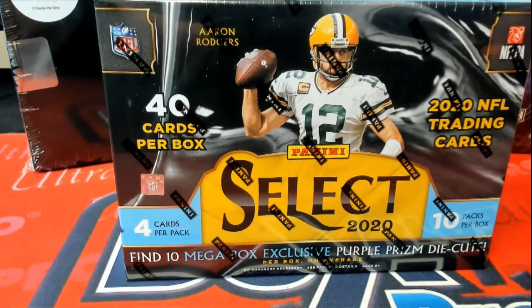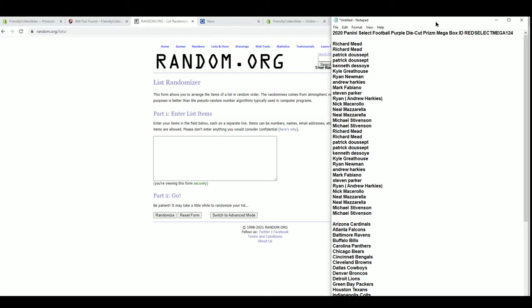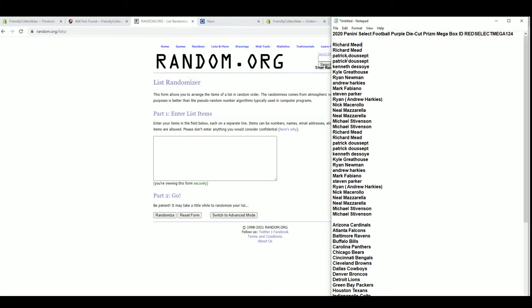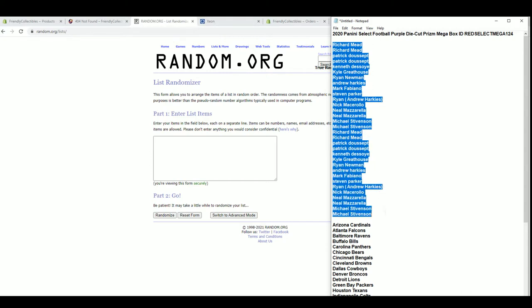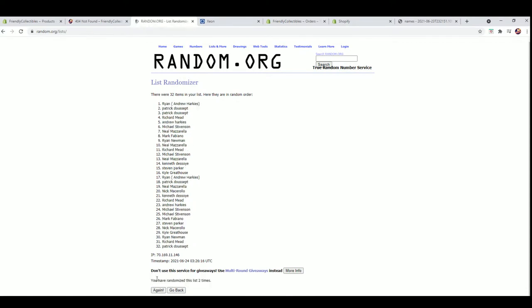All right, let's see Select Football guys 2020. This is Panini Select Purple Die Cut Prism Mega Box 124. Good luck, let's see what we got here. This break is brought to you by Southwest Sports Cards. All right, somebody is always at your door — Southwest Sports Cards. All right, Richard M down to Michael S, let's go. We got a 32 flip guys, names and teams, seven times each.